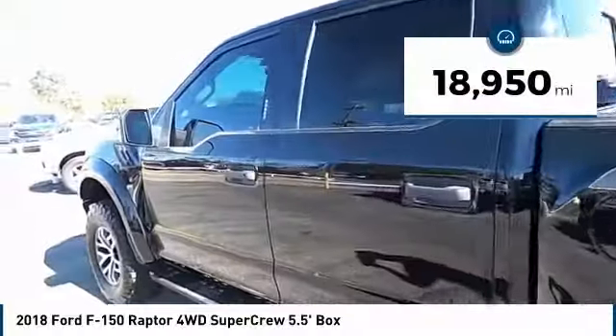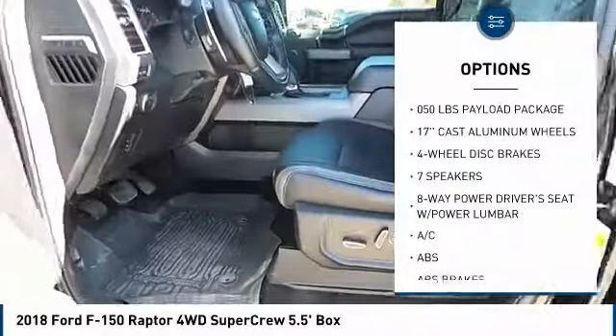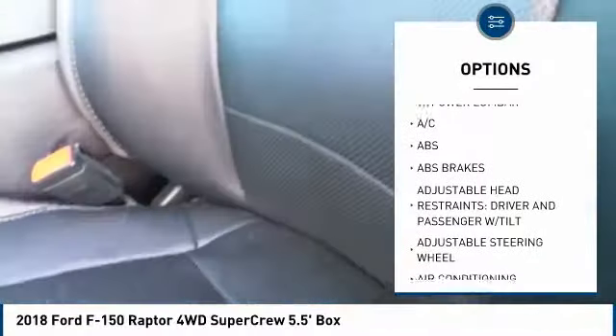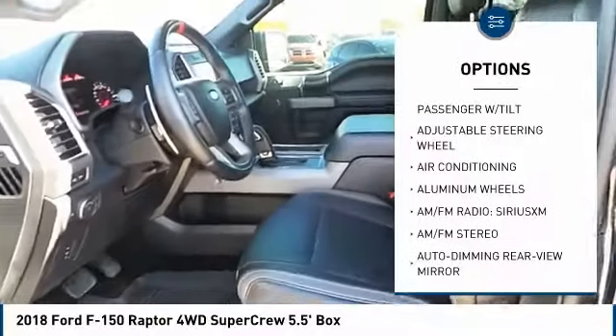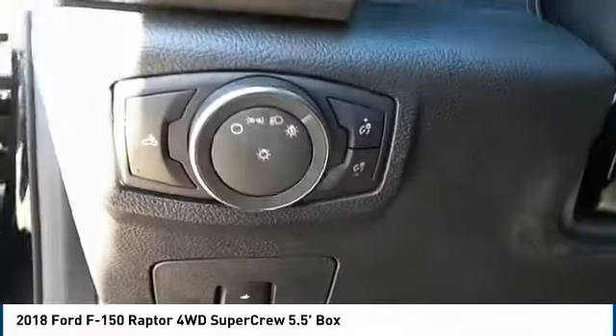This vehicle has less than 20,000 miles. Here are some of this vehicle's great options: keyless entry, backup camera, steering wheel audio controls, tow hitch, traction control, anti-lock braking system, stability control, Bluetooth, dual airbags, air conditioning.